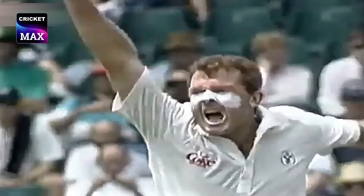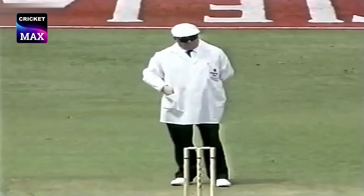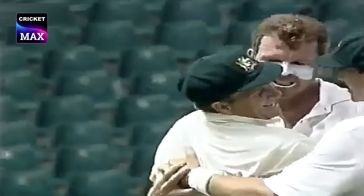Dermot again, and that one — a left hand, he's gone. He's caught behind, up goes the finger.